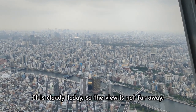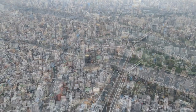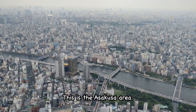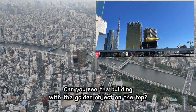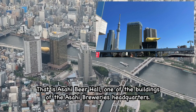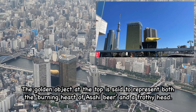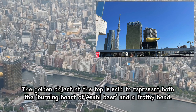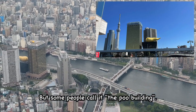It is cloudy today, so the view is not far away. Flowing through the center is the Sumida River. This is the Asakusa area. Can you see the building with the golden object on the top? That is Asahi Beer Hall, one of the buildings of Asahi Brewery's headquarters. The golden object at the top is said to represent both the burning heart of Asahi Beer and the frothy head, but some people call it the poop building.